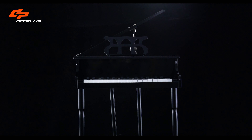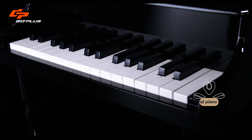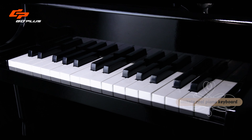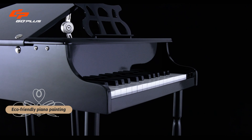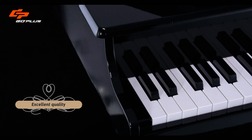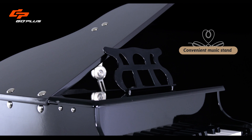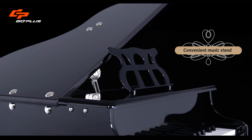The beautiful piano has excellent quality, perfect touch keyboard, and an intimate real piano feel. The eco-friendly piano painting is safe and healthy. The up-down lid design improves tone quality, making music practice aesthetic and helping your kids love the piano.